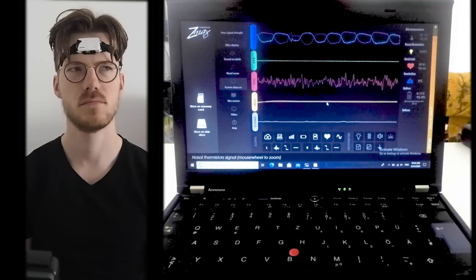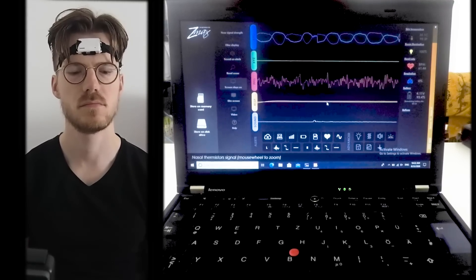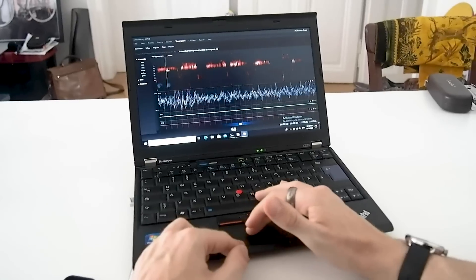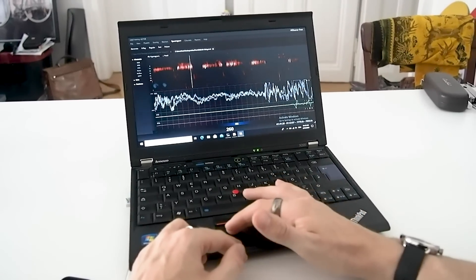I will first compare the sleep tracking of the Nest Hub against a scientific EEG device which I wore for 4 nights. The EEG device measures brainwaves and muscle movements. It's called the Hypnodyne Z-Max and is being used by several of my colleagues in scientific studies. I manually went through the recording of the EEG and scored each part of the night for the different sleep stages. Let's first have a look at the patterns over the 4 individual nights, after which I will do a statistical overview analysis.